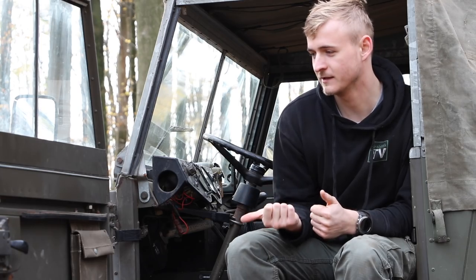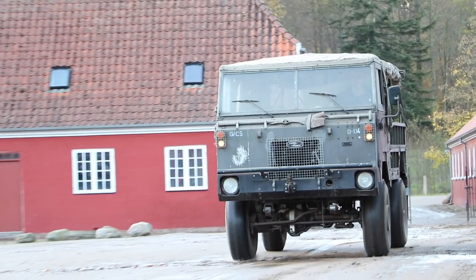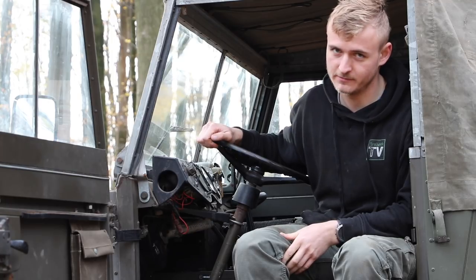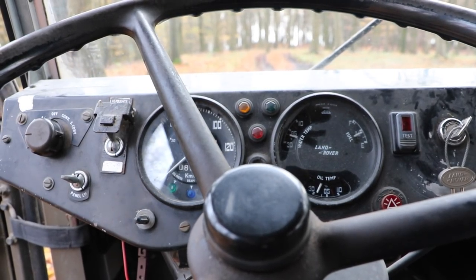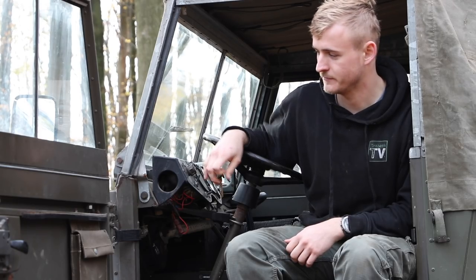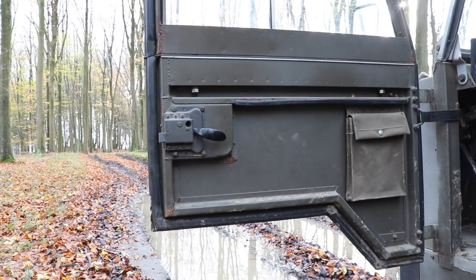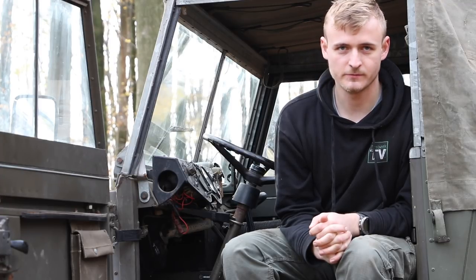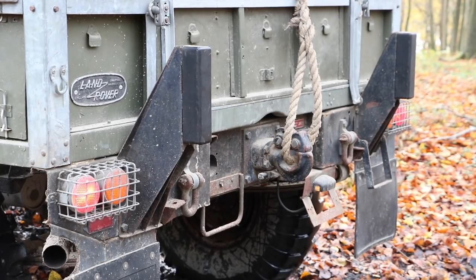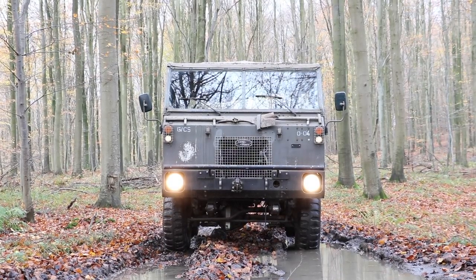My dad bought this one in England and drove it all the way from England to Denmark with a couple of friends. We've had it for a long time and this particular one has gone pretty much no kilometers — it's done 9,000 kilometers, which is practically new. It's pretty much spotless; there's a tiny bit of rust in the doors but nothing major. My dad has done some restoration work on the back, painted some parts and galvanized some of them, but overall the state we got it in was pretty much perfect.